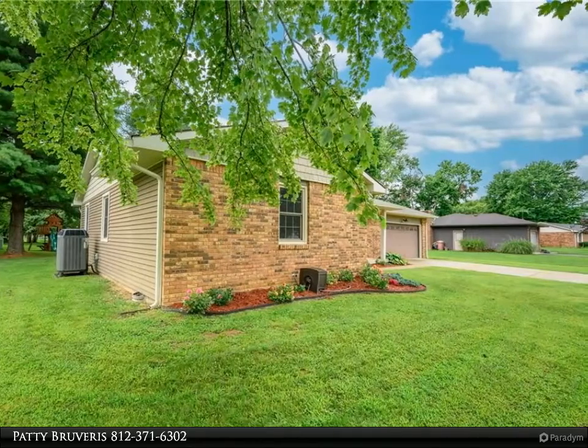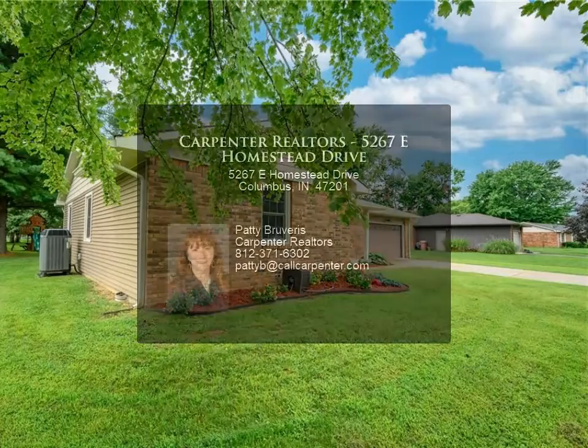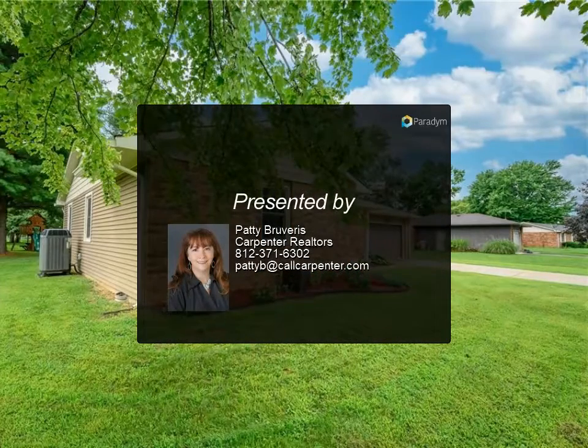Customize your own outdoor living space. Oversized storage barn with two entries. Fun neighborhood with annual community yard sales and mini 4th of July parade.